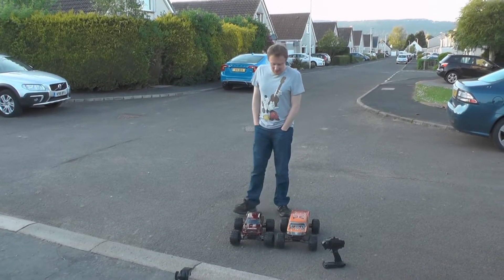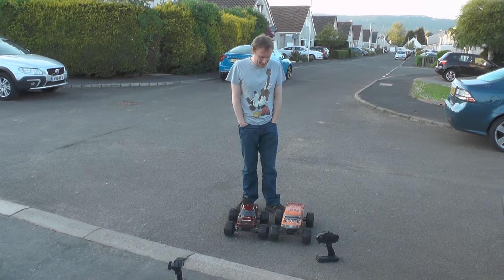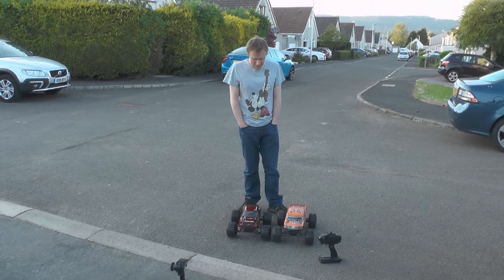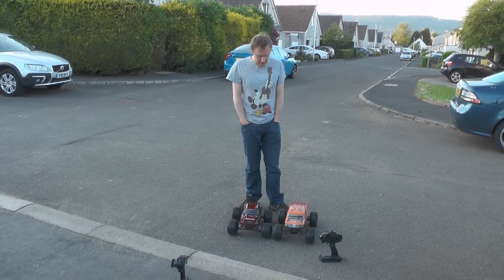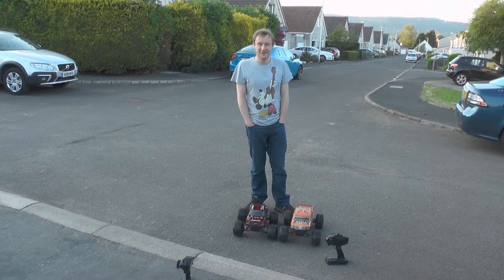Hey folks, how you doing? We were looking forward to doing this video, but a bit of a blip. Matthew's forgotten to charge the batteries on his rockets, so this was going to be a sort of comparison video. He has one on charge now, so we might get it out. Yeah, my bad.